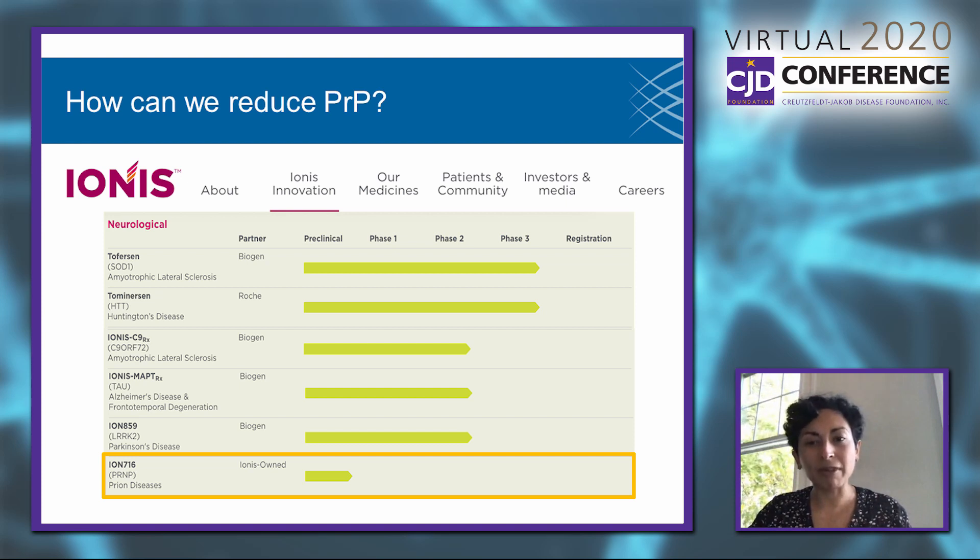As you folks know, we've been collaborating with Ionis Pharmaceuticals on an antisense oligonucleotide, or ASO, that targets the PRP RNA and reduces its levels. This has been a really exciting collaboration over the past five to six years. We've reached the stage where a molecule called Ion716 is formally listed in Ionis's pipeline on their website as being in development for prion disease. We remain super enthusiastic and committed to this work, and I remain really hopeful that a PRP-lowering ASO could be the first PRP-lowering treatment to make it to human clinical trials.